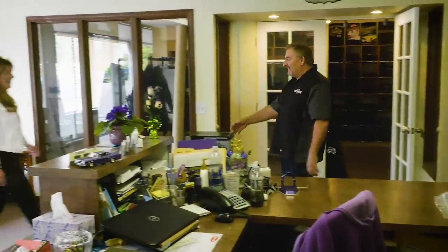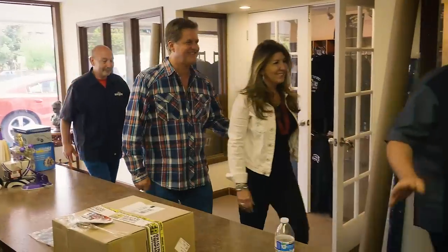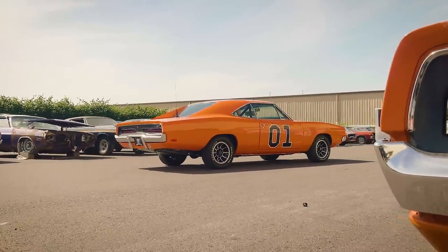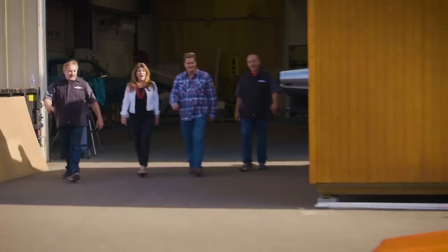All fun and games aside - I like to have fun, it's fun torturing people - but it's time for our owners to come out and take a look at the car. These reveals, no matter how many we do, they're always a bit of a nail-biter. But it's the best part. It's the culmination of all your hard work and all of their patience and anticipation. In this particular case, it went off without a hitch.